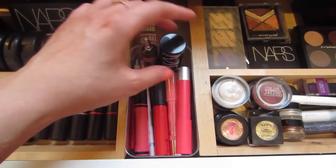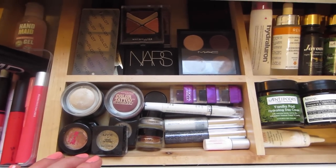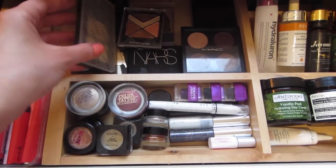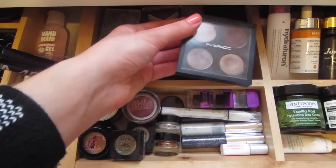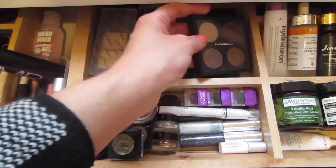That is just a Becca beach tint and then this is a cream blush stick by Models Prefer. Moving along to the right, I've got my eye products — a couple of little quads and trios in here. That's Eye of Horus, my Inglot palette, Maybelline, Napoleon Perdis, a NARS duo, my MAC eyeshadow quad, Maybelline, and a little Astralis one at the back.